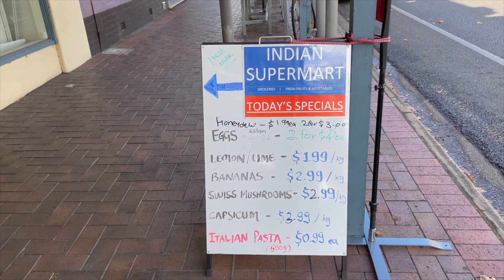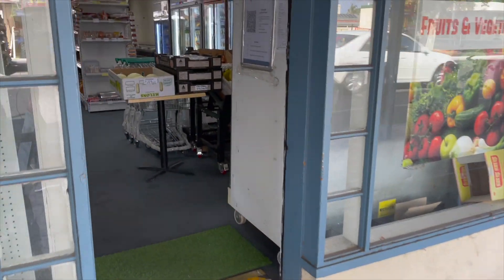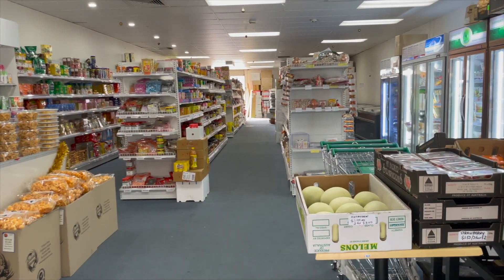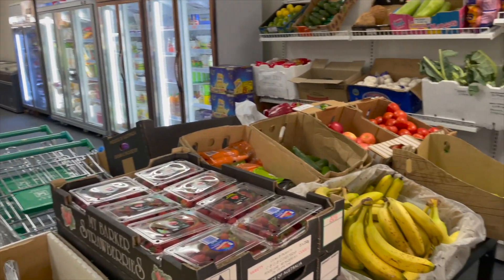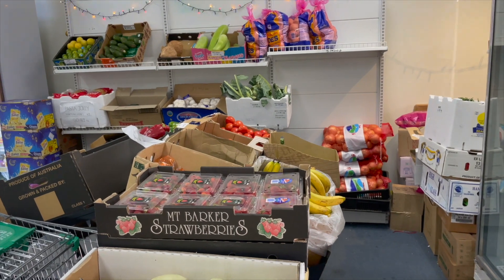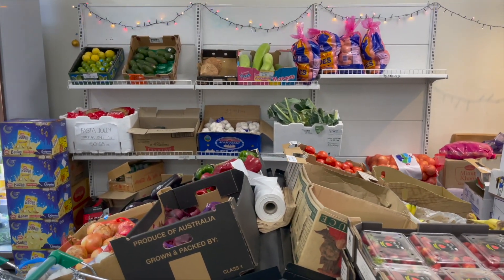This is one of the Indian stores called the Indian Supermarket. As soon as you enter, you will have a fresh vegetable section to your right-hand side, and almost all of the most commonly used vegetables are available here, always fresh.